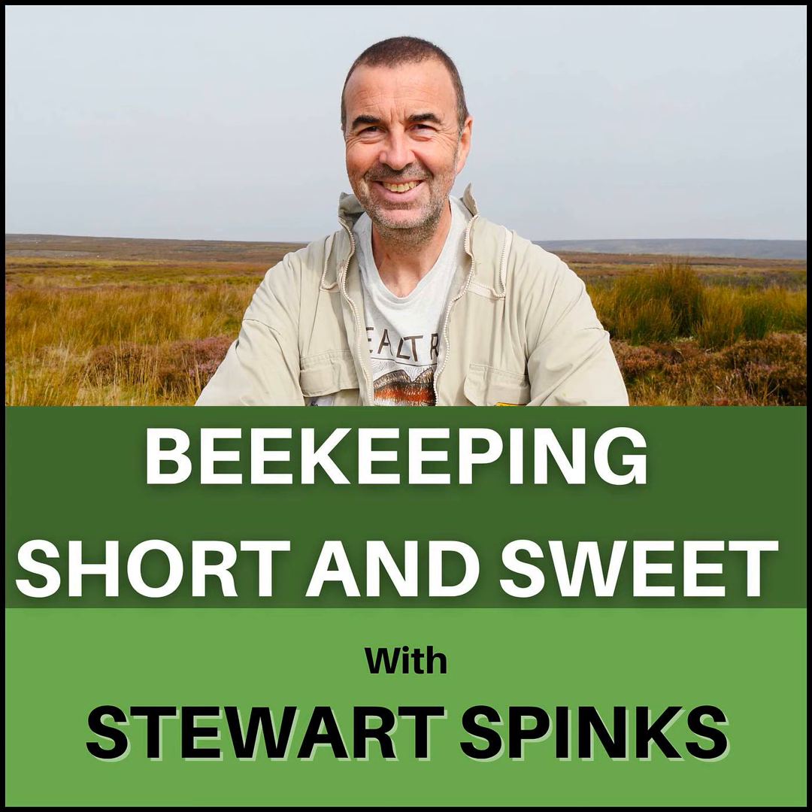If you've not yet started beekeeping and you're looking for help and assistance, pop over to my website www.norfolk-honey.co.uk/get-started and I'll do all I can to help you out with suggestions and recommendations. As usual, I'll leave any relevant links for this week's podcast in the show notes.